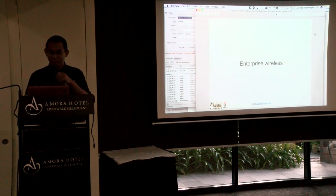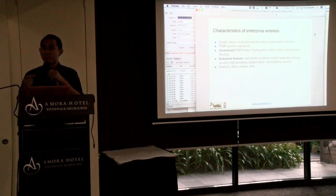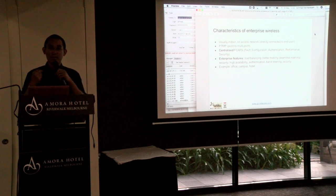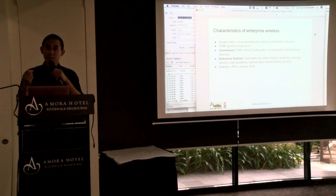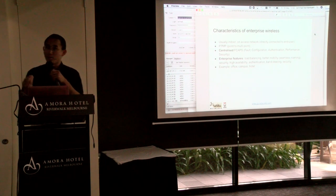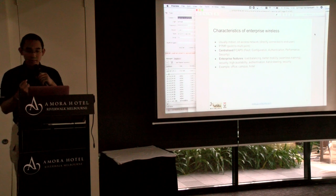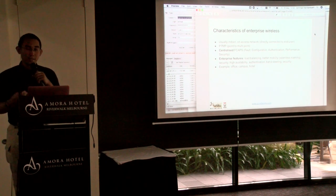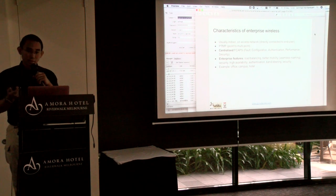So let's get back to the topic. Today I'll be talking about enterprise wireless. The first thing I need to define is what enterprise wireless is. Enterprise wireless is usually indoor access points — the access network connected directly to end devices. It's point-to-multipoint with centralized FCAPS: fault management, configuration management, authentication, performance, and security.